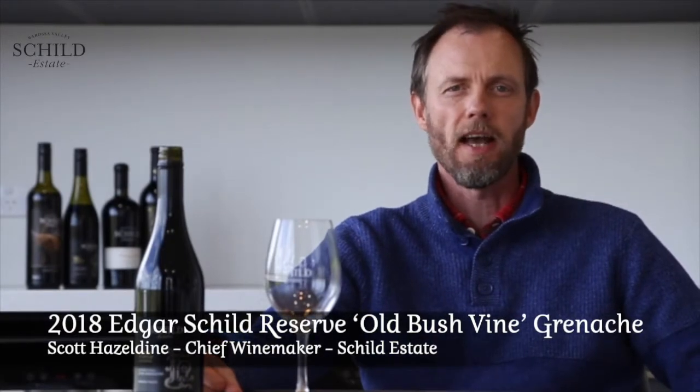We love Grenache and here in our 2018 Edgar Shield Grenache we've got access to a lovely 1916 planted block high up on the eastern hills, being dry farmed from day one, and essentially before the Shields took it over has had vines since the formation of South Australia. Lovely red berry fruit aromatics and spice.